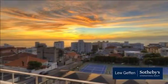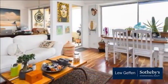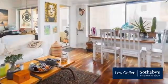Sensational views, two bedrooms, lounge with interleaving dining room, all leading out onto an open balcony. Comes with lock-up garage.